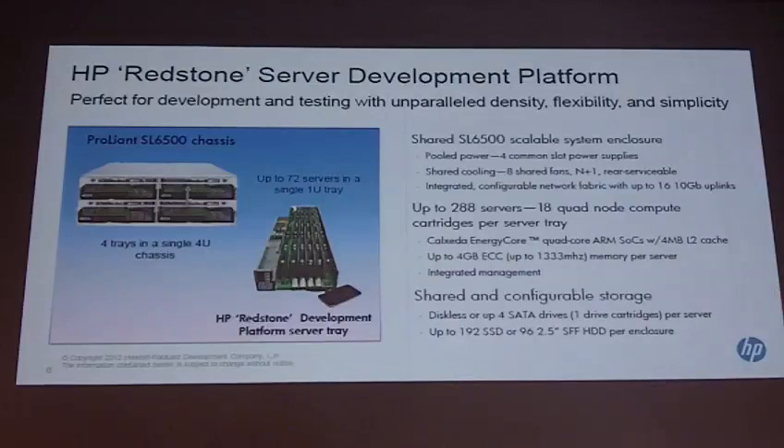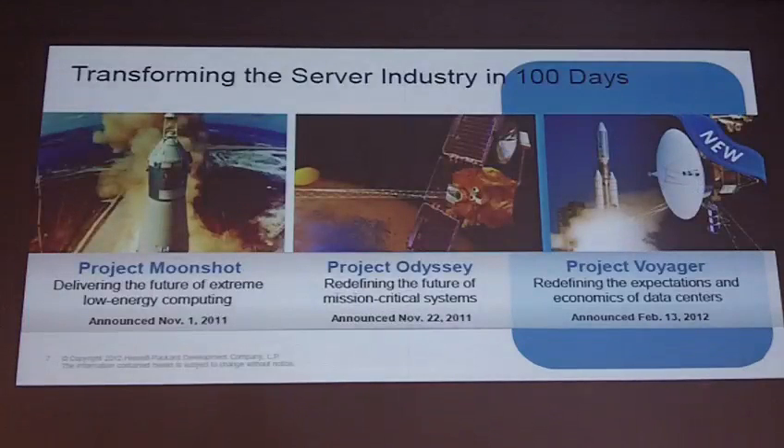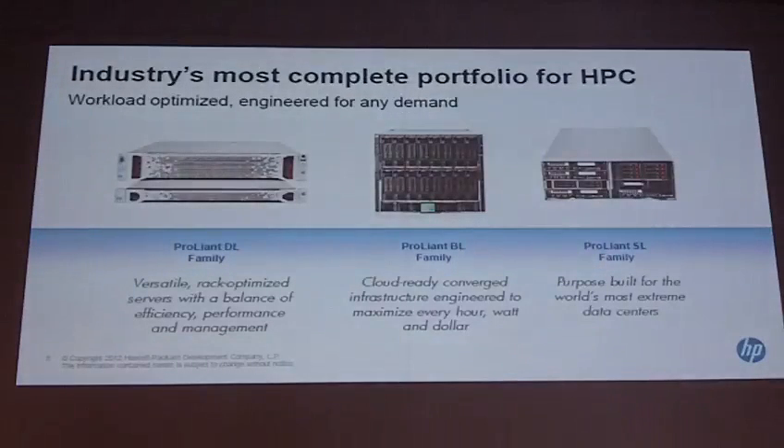Any questions on Moonshot and this extreme low-power computing initiative? I will be here for the rest of the event. Let's now move on to Project Voyager. The first manifestation is the Gen 8 announcement we had recently — redefining the expectations of economics for data centers. This is the current product family for HPC: Rackmount servers, the traditional Blade ProLiant BL family, and the SL family, which many HPC customers are adopting right now.